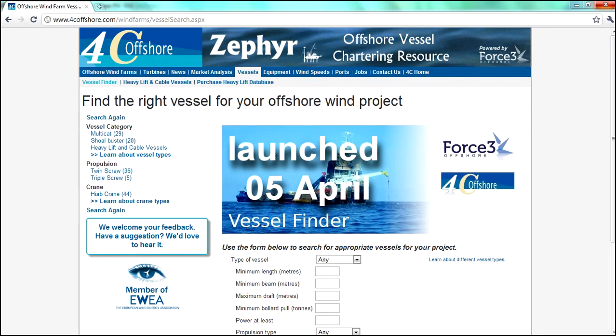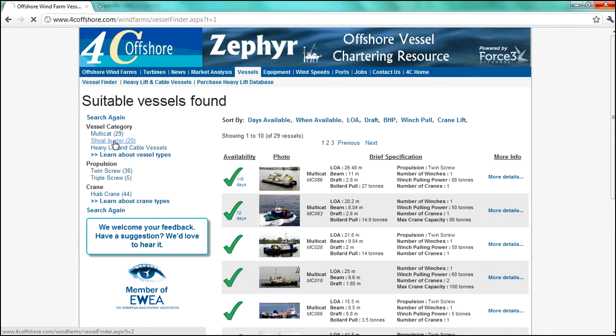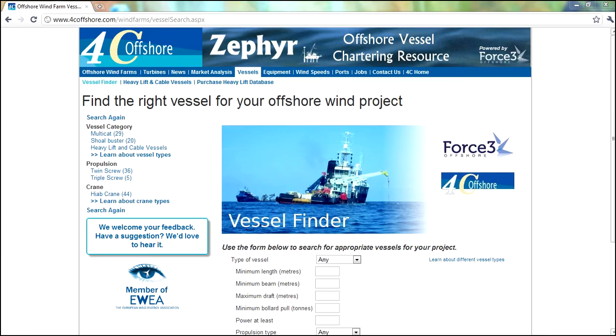The Zephyr service launched on the 5th of April this year with multi-cat and shell buster information already available. Other vessel types will be introduced every few weeks. When complete, Zephyr will cover the following vessel types.